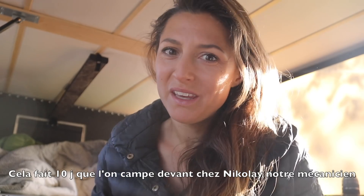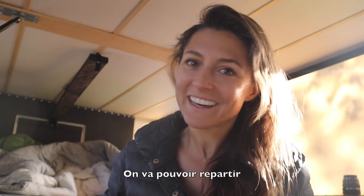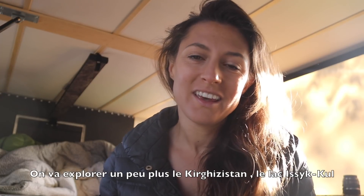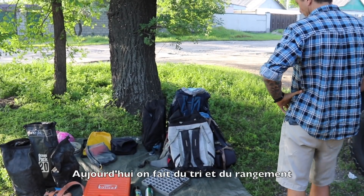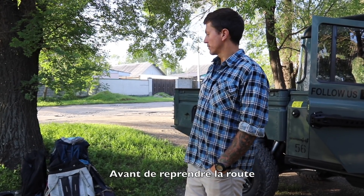We've been at Nikolaus' for maybe a week, 10 days, and today the car is ready and we're gonna go. We're gonna explore a bit more of Kyrgyzstan around Lake Issyk-Kul, and we might catch up with some overlanding friends again. Yeah, so that's exciting. It's a big tidy-up we're doing this morning before we hit the road.